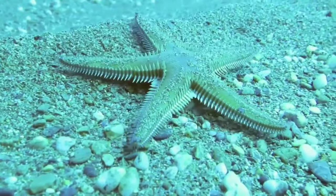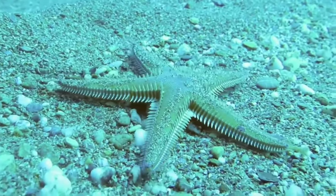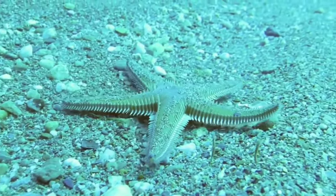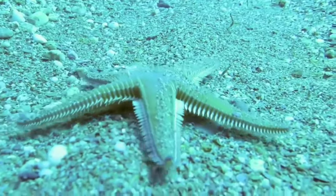This is starfish. Starfish can eat mussels because these creatures also move very slowly, so it is still possible for starfish to chase them. However, there are also starfish that prey on fish, small animals, and coral.